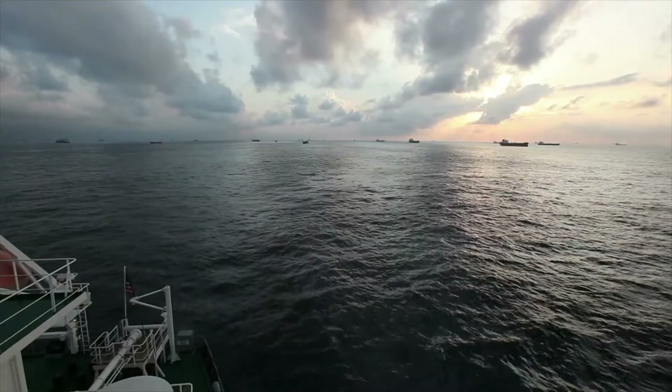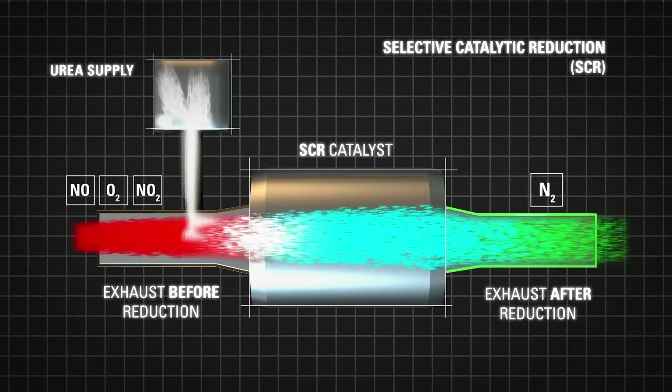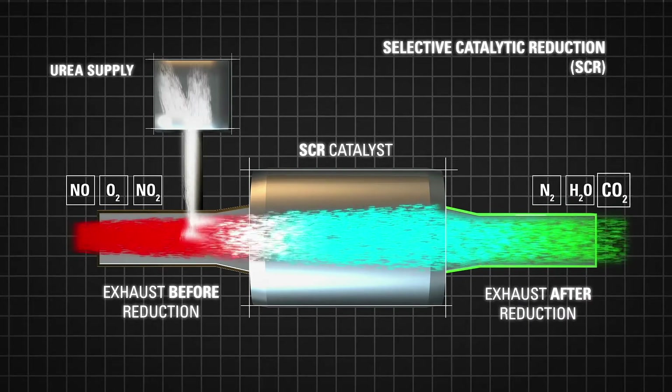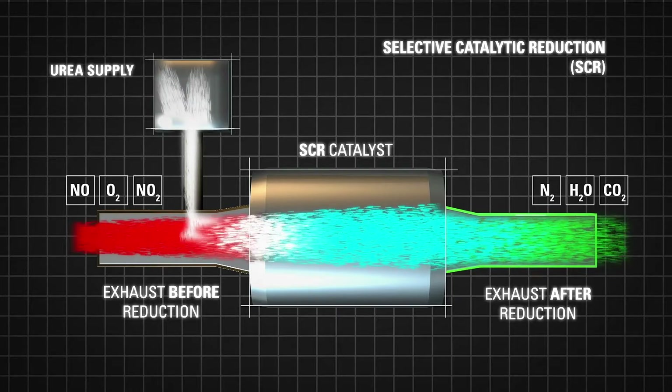So how does SCR work? Urea is injected into the exhaust stream. A catalyst helps convert nitrogen oxide into harmless diatomic nitrogen, carbon dioxide, and water vapor.